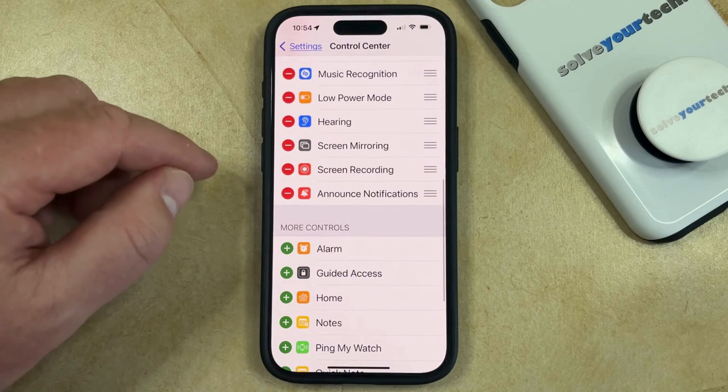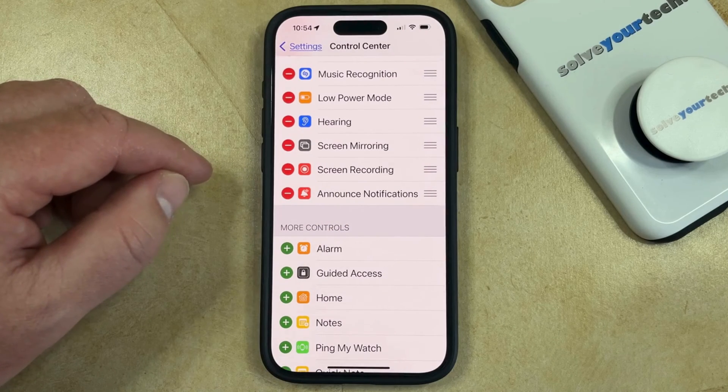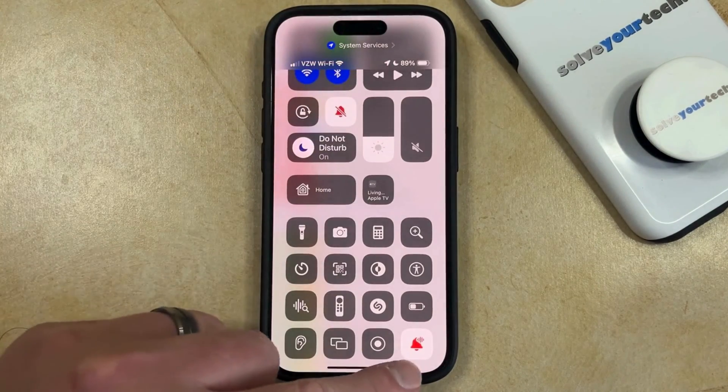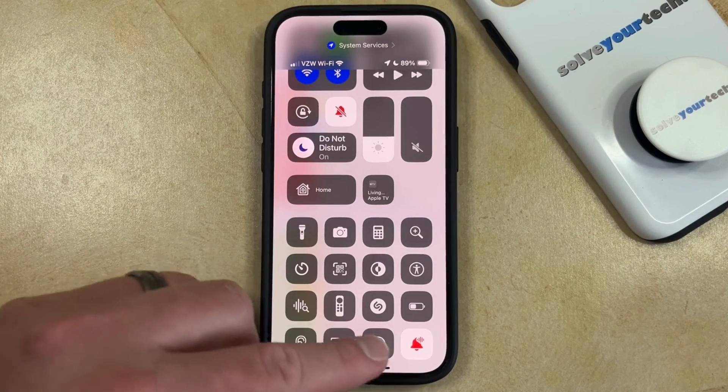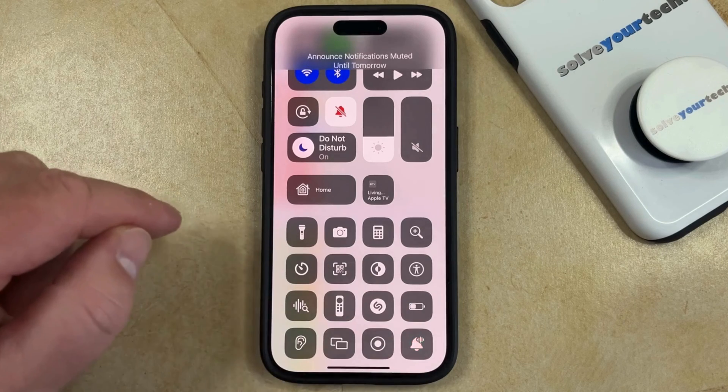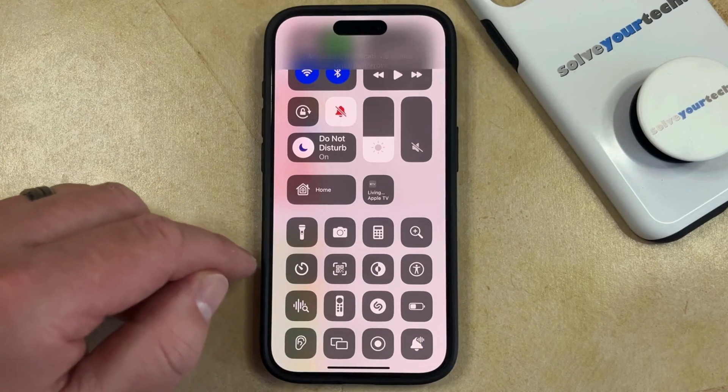That's going to add Announce Notifications to the Control Center, so you can find this by swiping down from the top right corner of the screen, and then you can find this little Announce Notifications button here, and you can tap that if you would like to turn on or turn off Announce Notifications.